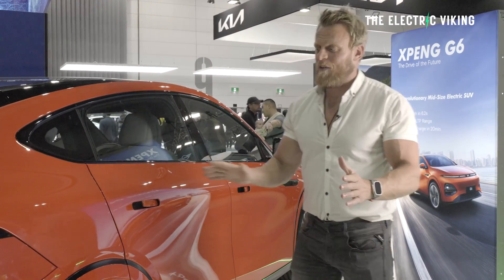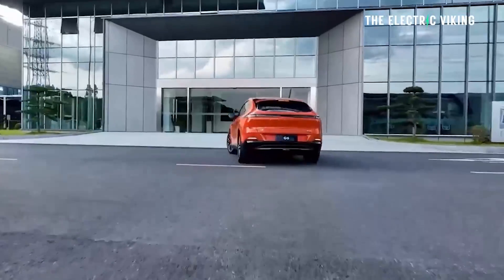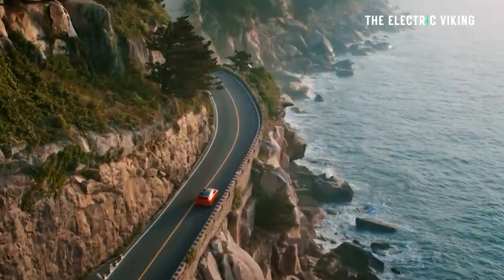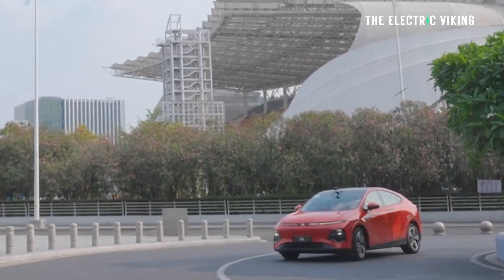Guys, as you know, I've ordered the Xpeng G6 electric car. It's actually going to be here in less than two weeks. And the first thing I'm going to do the actual day it arrives, or the following day, depends if I can get the boys and I packed in time, I'm going to take it camping. I'm going to drive from here, from Newcastle, just north of Newcastle in Australia.